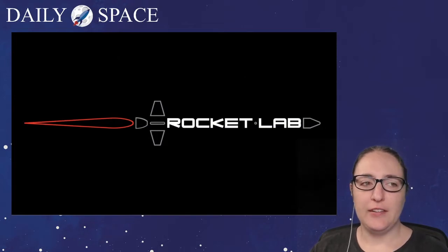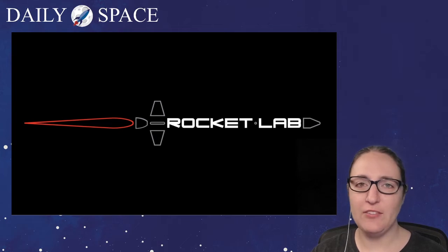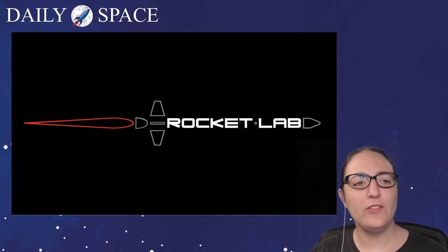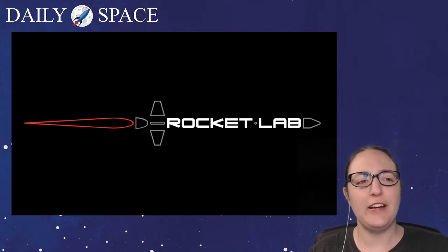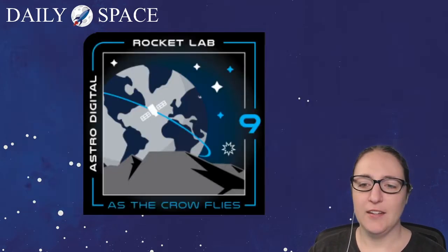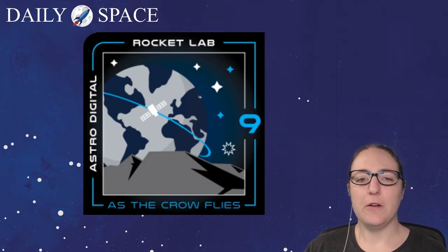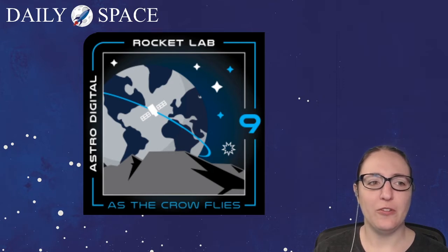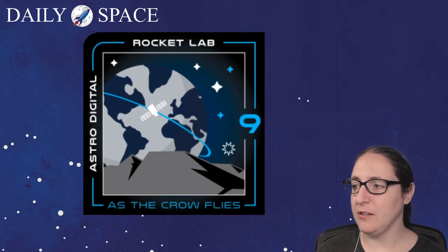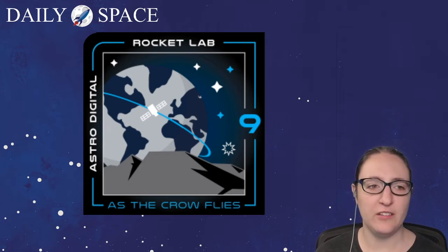First up, on October 17th at 1:22am UTC, Rocket Lab launched the 'As the Crow Flies' mission on an Electron rocket. Before we talk about the launch, let's check out their launch patch. The launch patch features six stars: three white stars, two blue stars — all four-pointed — and one nine-pointed star.